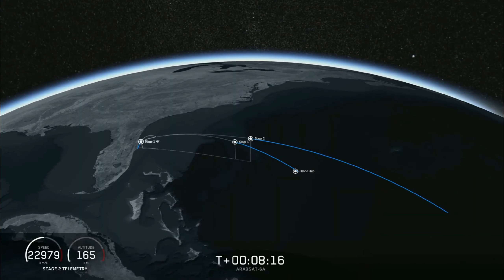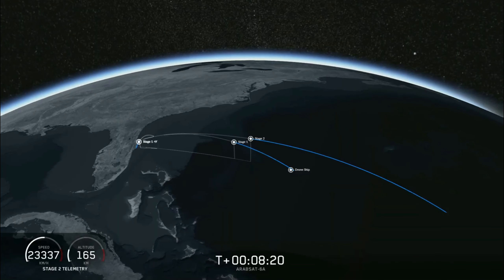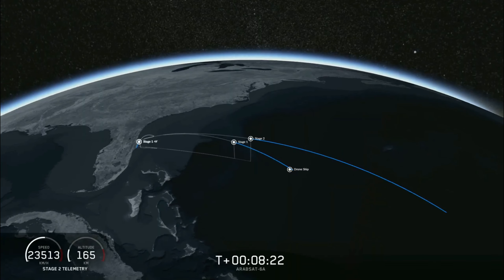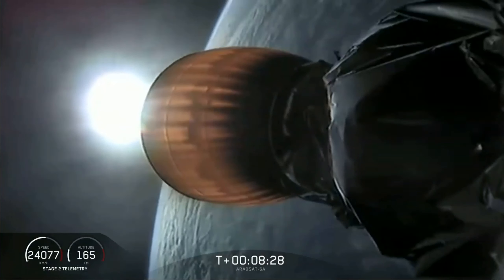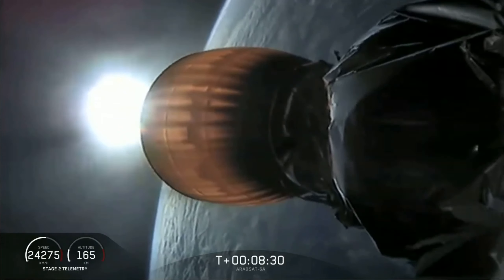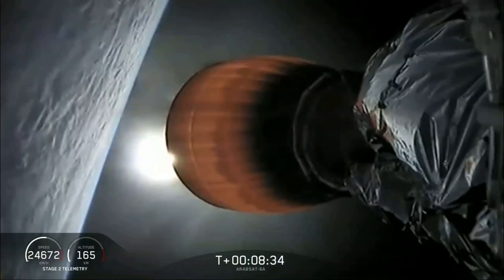Now we're waiting for the engine to shut down on the second stage and for the center core to land. If all goes well, we'll have successfully recovered all three boosters, which we have never done before. Coming up in about 20 seconds, we're going to listen for confirmation of SECO-1, or Second Engine Cutoff 1.